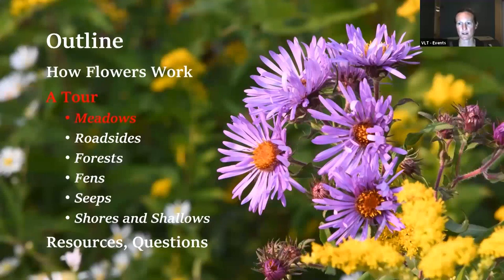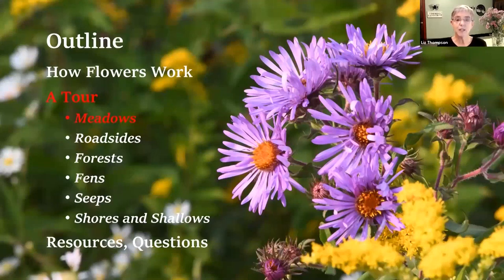Another question from Jenny: do sepals serve a specific purpose for the flower? Yes - sepals are usually green, and they protect the flower. They wrap around the flower and protect it as it is opening. If it's opening in the spring, it protects it from the cold, protects it from the elements, protects those delicate petals from damage, and protects the stamens and all those delicate parts in the center. That's what the sepals do.